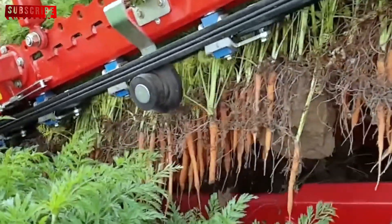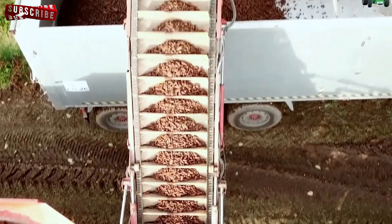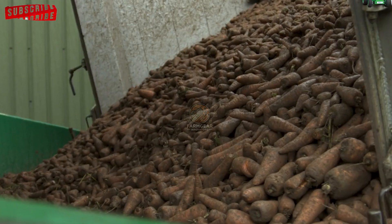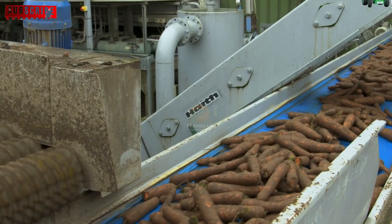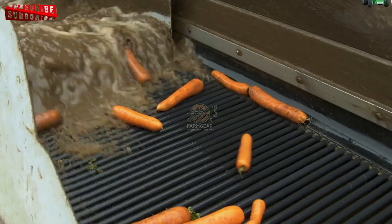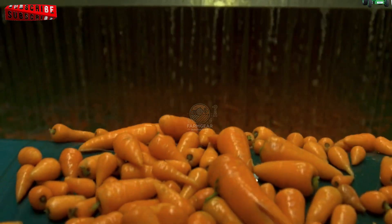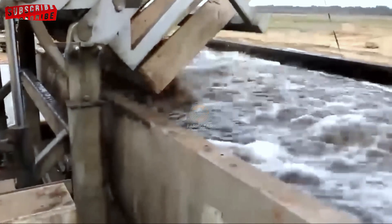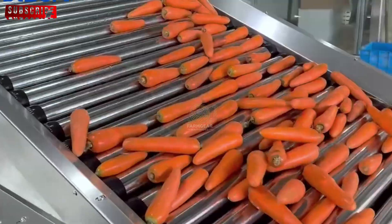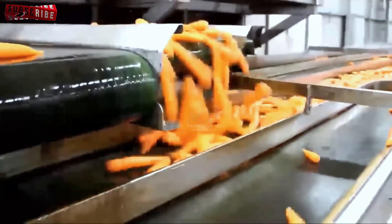When the freshly harvested carrots arrive at the factory, they are unloaded from the trucks and placed into designated containers. These containers are lined up along a conveyor belt, which organises the flow of carrots, ensuring a smooth and efficient processing experience throughout the facility. Forklifts are often used at this stage to transport the containers full of carrots from one area to another, keeping the production line moving swiftly and minimising any delays.